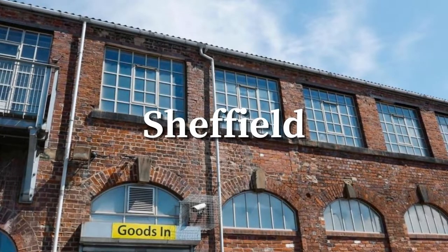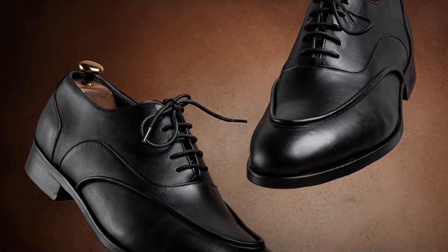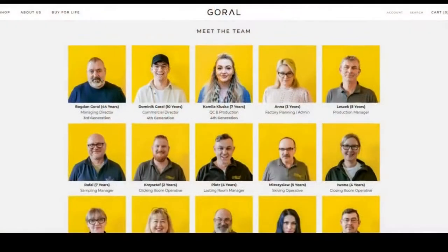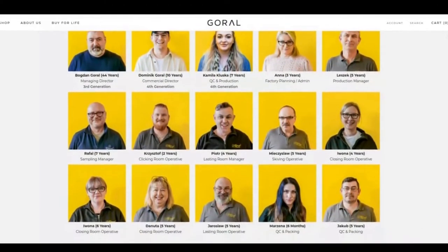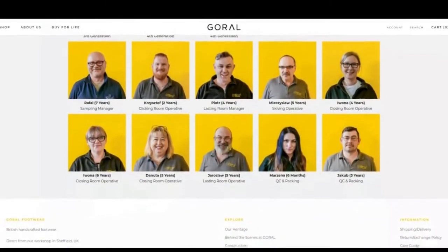From their workshop in Sheffield, they now craft high quality footwear for a variety of British fashion brands, as well as their own line of Goral shoes. Goral are powered by a team of shoemakers who mostly moved to the UK from Poland. As a descendant of Polish immigrants myself, this puts a big smile on my face.